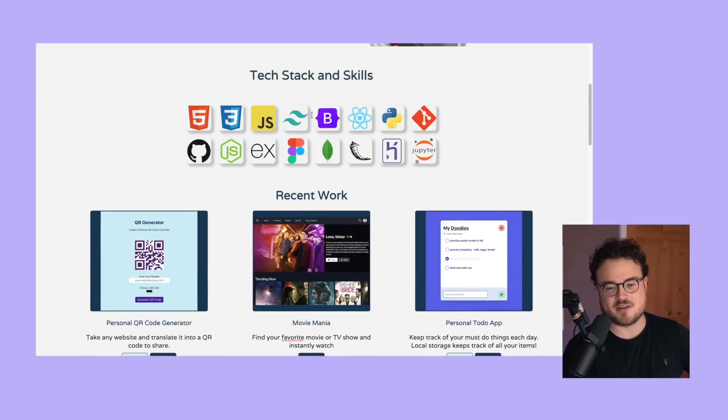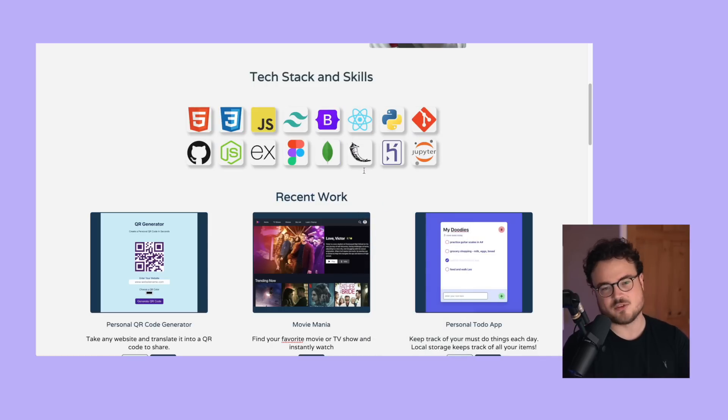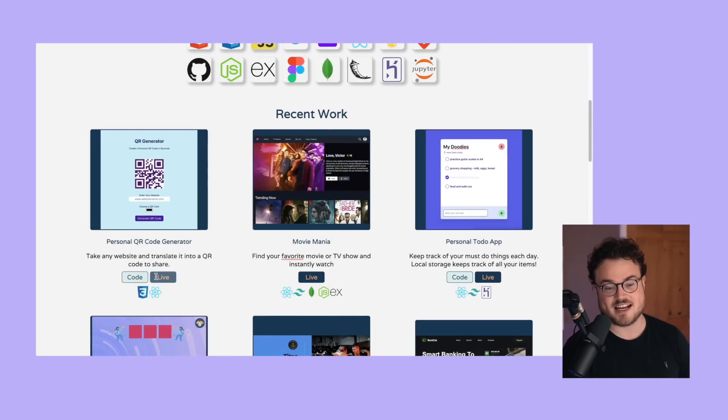Scrolling down, Jacob can take the same feedback as Chin: a recruiter won't recognize most of these logos - like Heroku or Django - so add a tooltip or some text underneath the icons. Now, Jacob deserves a lot of credit for the projects. I checked out the first one, which go figure is first in the list. Whatever comes first will probably get the most clicks, whether it's on your website, a post, or a newsletter.